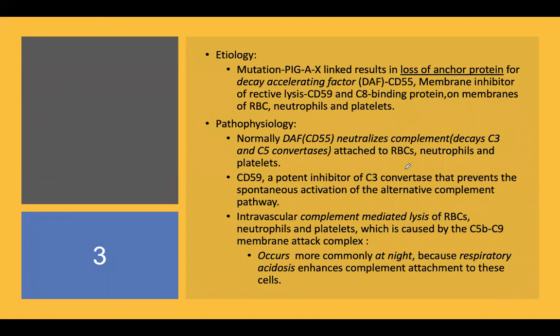Coming to the etiology: there is a mutation in the PIGA gene, which is located on the X chromosome. Importantly, it is an acquired genetic disorder — not an inherited one. This happens usually at the stem cell level, which is why there are various complications and these persons are predisposed to various stem cell-related disorders.